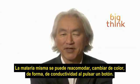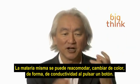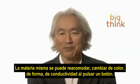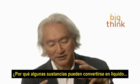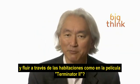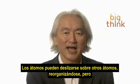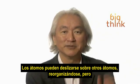Matter itself that can rearrange itself, change color, change shape, change conductivity by pushing a button. Here's how it works. Why is it that certain substances can turn liquid and ooze their way across the room like in the movie Terminator 2? It's because of atoms. Atoms can slide over atoms, rearrange themselves.